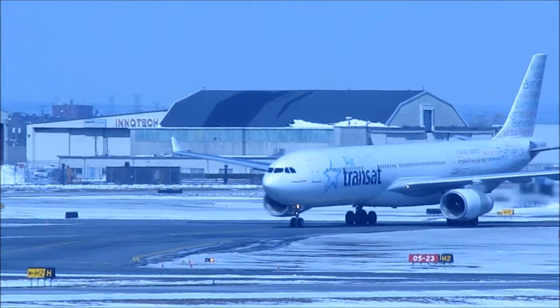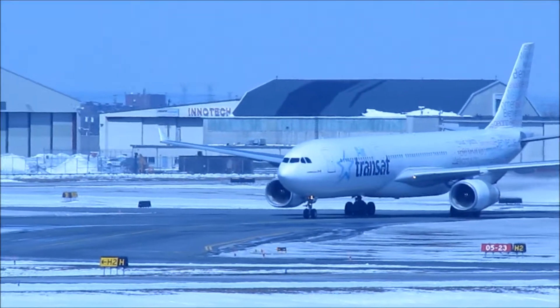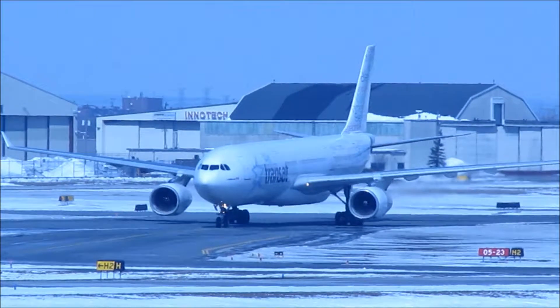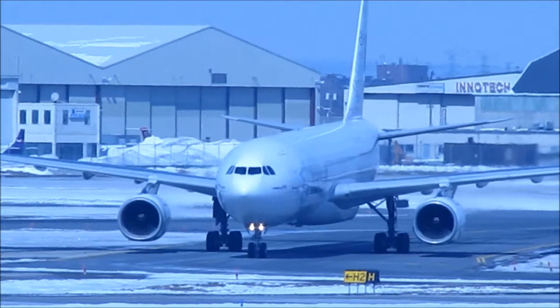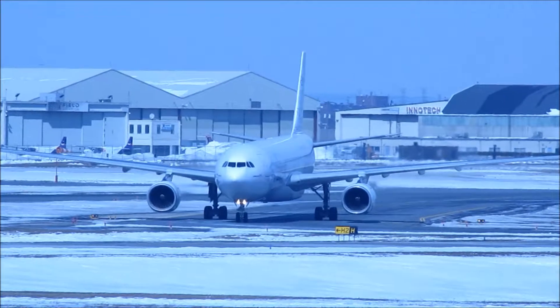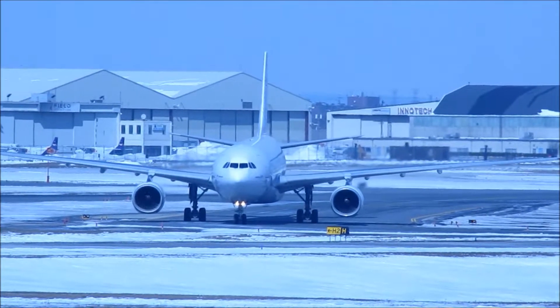Benwing 303, you're at number one for 2130. Caution to everyone, wind 2230, 25, 15, 35 knots. Parking on 3, standing, continue. Benwing 303, pass by on the air carrier bus and continue to Delta Romeo.